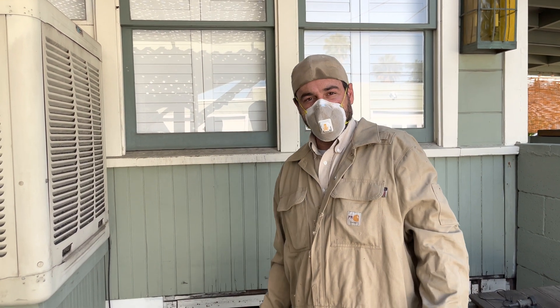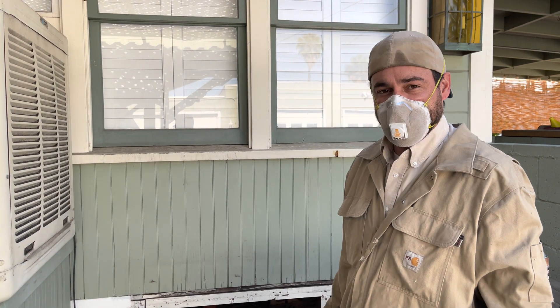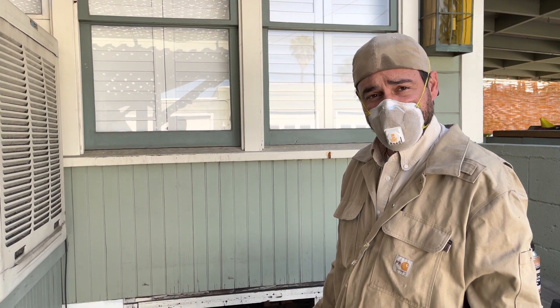Hey guys, this is Aaron with Alpha Structural. I'm one of the structural assessors here. We're looking at an 1895 house — potential river rock, maybe some brick foundation in here.